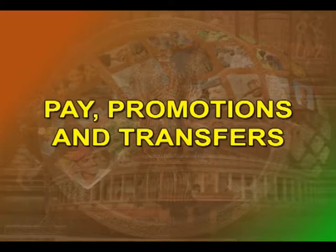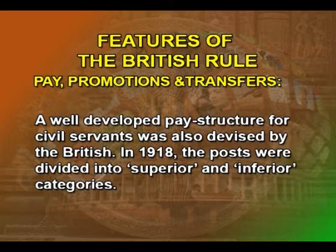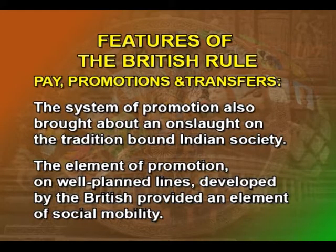Pay, Promotions and Transfers: a well-developed pay structure for civil servants was also devised by the British. In 1918, the posts were divided into superior and inferior categories. The system of promotion also brought about an onslaught on the tradition-bound Indian society. In India, a person born into a low caste had to remain low and die as such. The element of promotion on well-planned lines developed by the British provided an element of social mobility.